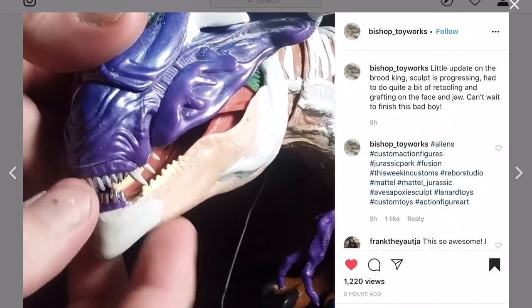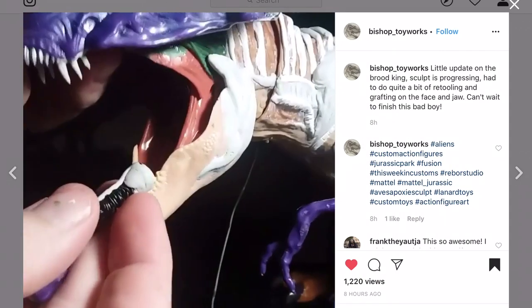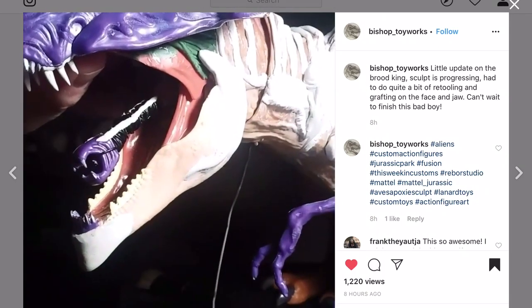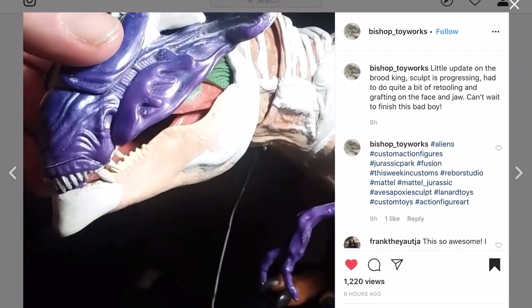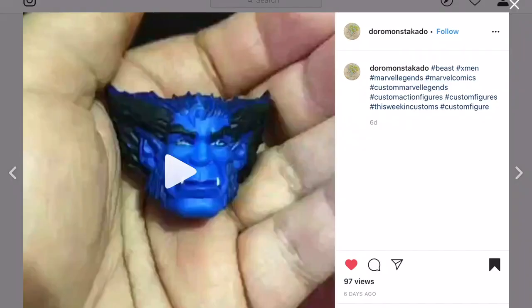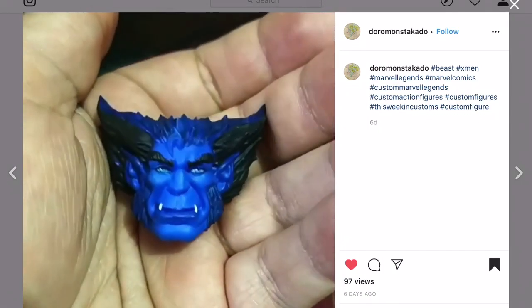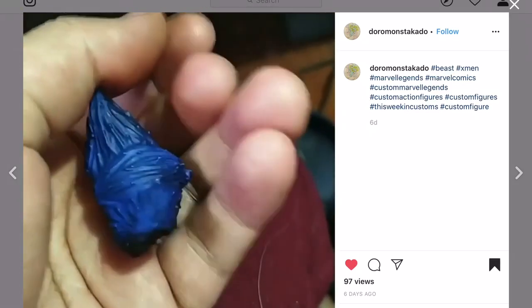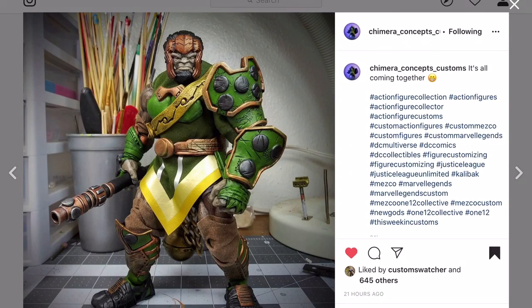Bishop Toy Works - a work in progress. He's doing the Brood King - using a dinosaur and making it look like an alien character. He's done some work to the upper teeth but this is still a work in progress. Doromon Staccado with a Beast head repaint - look at the eyes on that. Really good job on the eyes, he's got the white spot right where it needs to be.